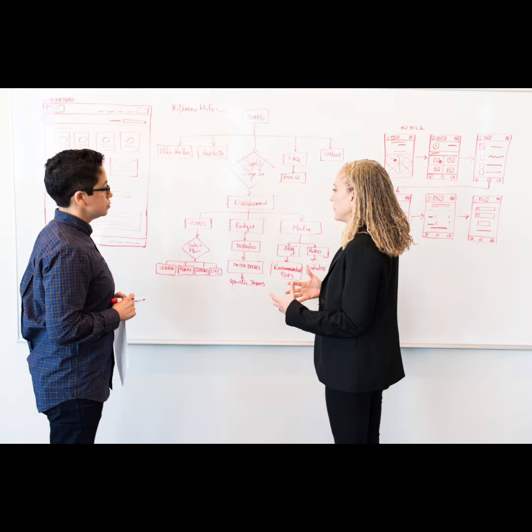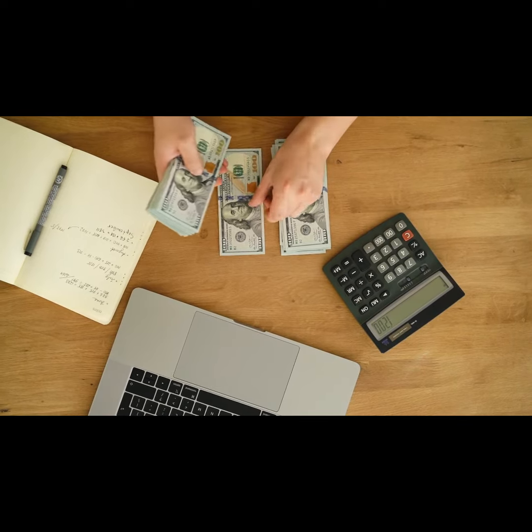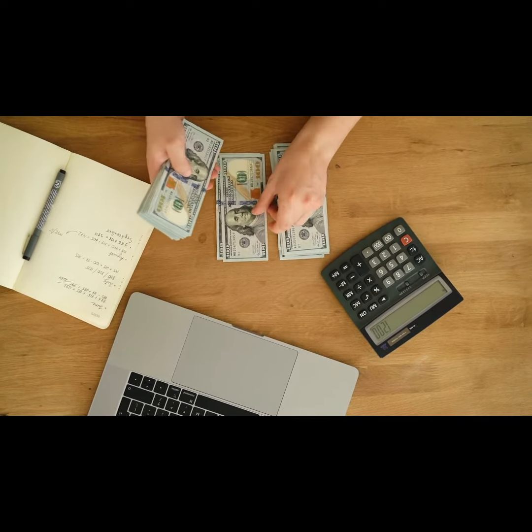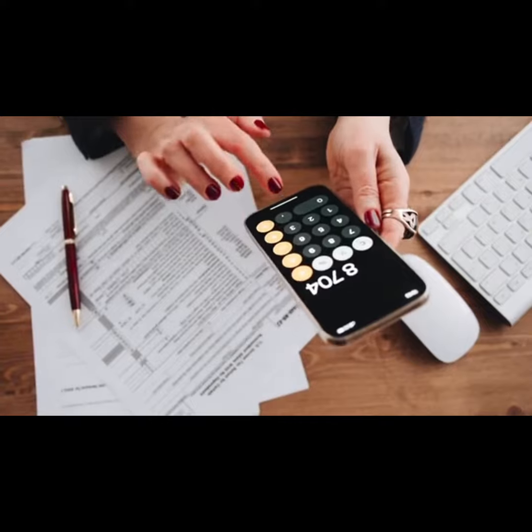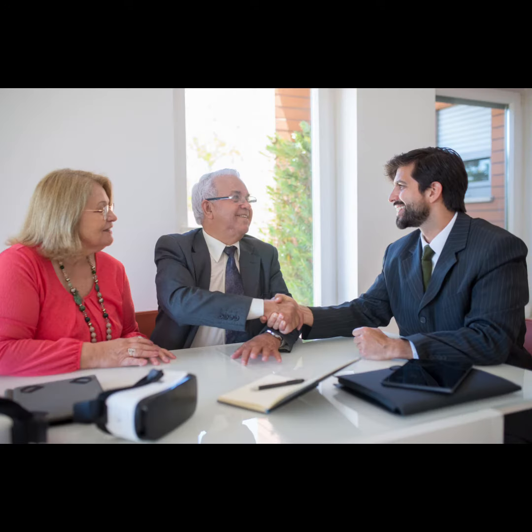Set a budget. Once you've educated yourself about cash-flowing assets, you need to set a budget for your investments. This will help you determine how much you can afford to invest and what type of asset you can afford to purchase. Find a good deal. When you're ready to start investing, it's important to find a good deal on the asset you're interested in. This will help you maximize your return on investment.